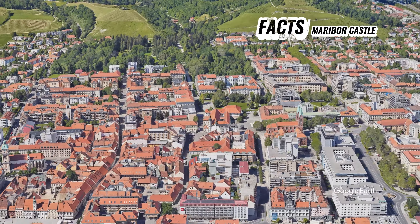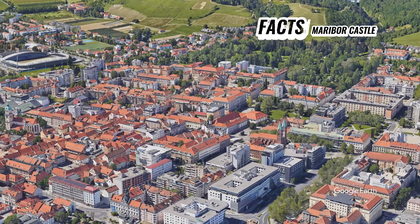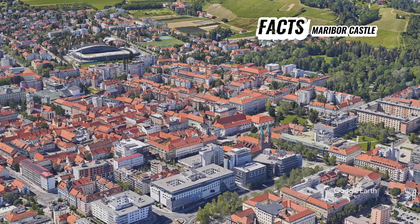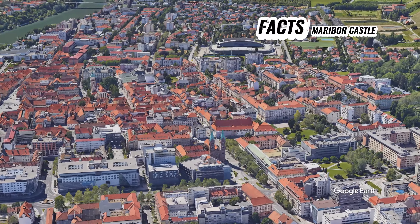Maribor Castle stands as a symbol of the city's rich history and cultural heritage, inviting visitors to delve into the fascinating stories and traditions of Slovenia's second-largest city.